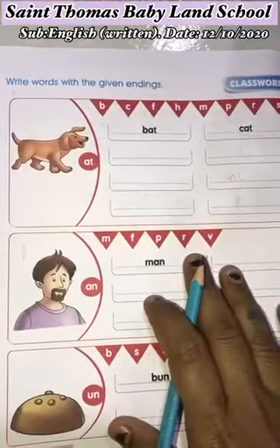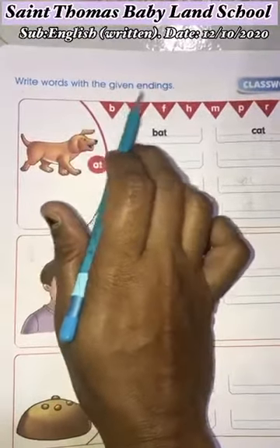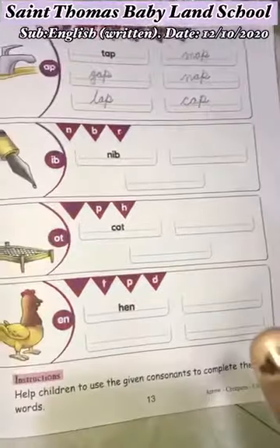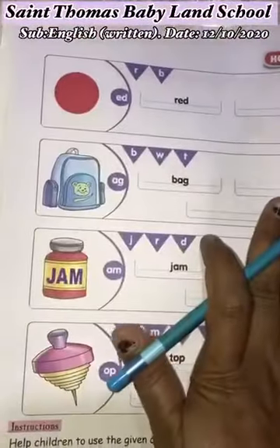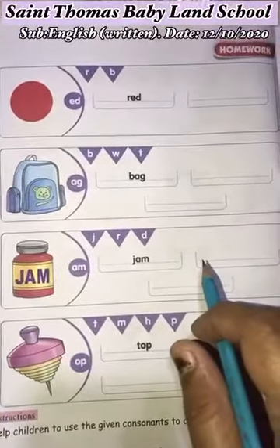So children, today we continue our topic: write words with the given endings. Page number 12 and page number 13 we already completed. Now today we are going to write in page number 14.